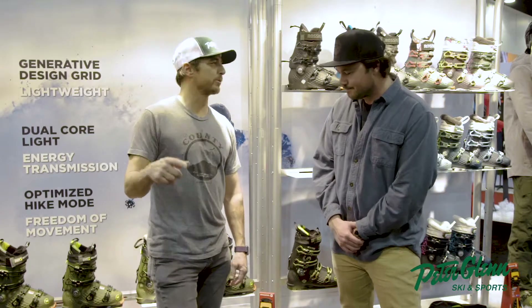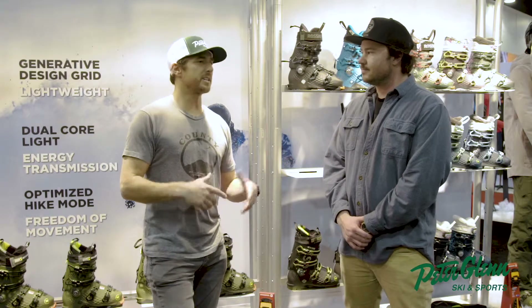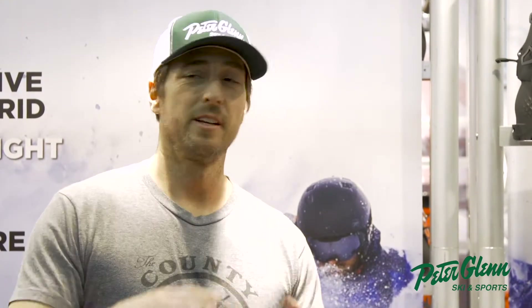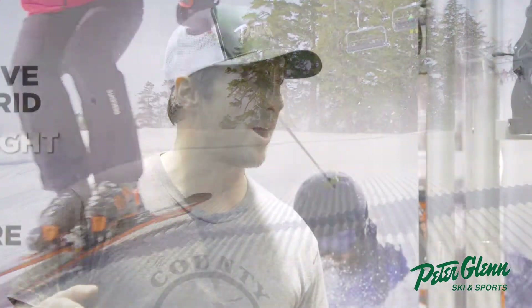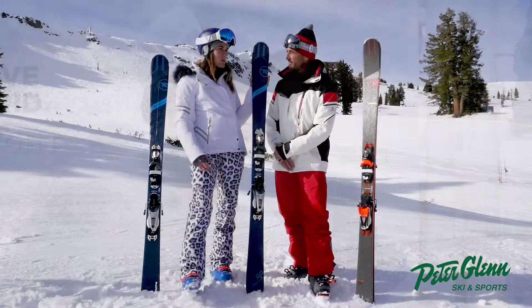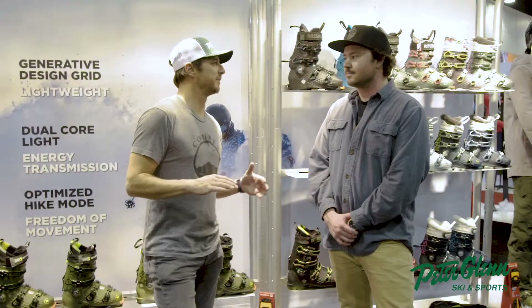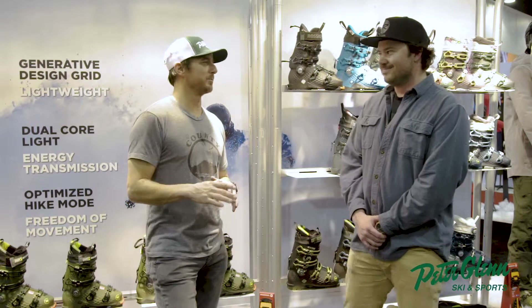I've got one of the boots on and we'll get to that specifically. Walking around the booth, the Soul 7 is obviously a great ski — I've tested it, promoted it, and there's a review on peterglen.com. Amazing ski considering how well it carves but also floats in the pow. Most recently we tested the Experience series and there are reviews for that online as well — really loved that ski.